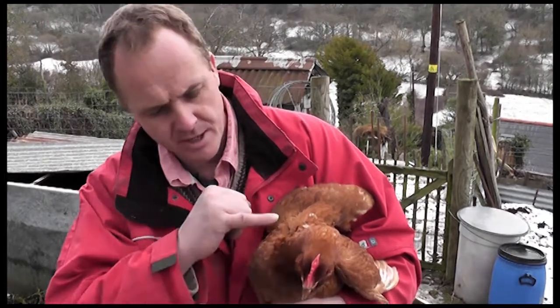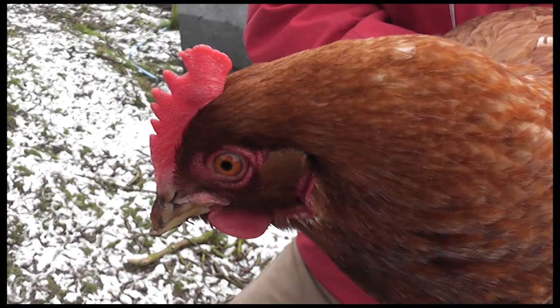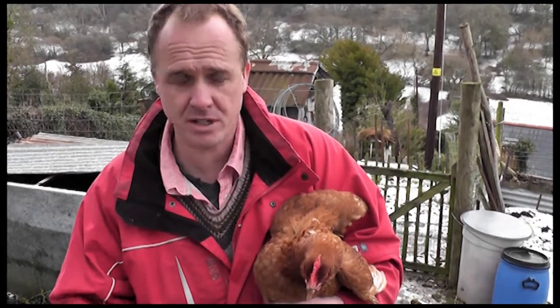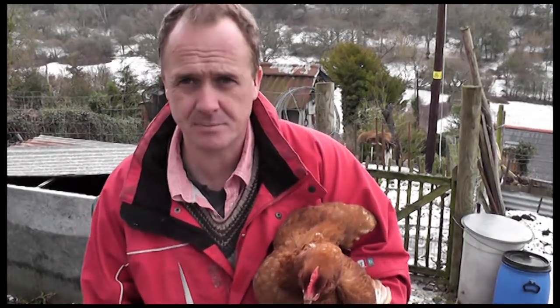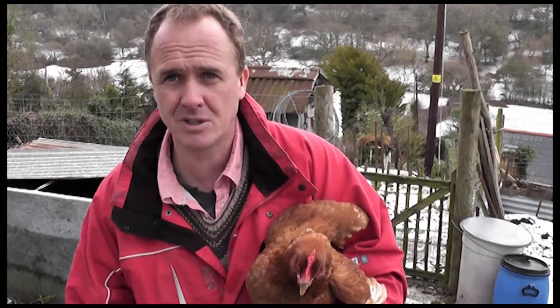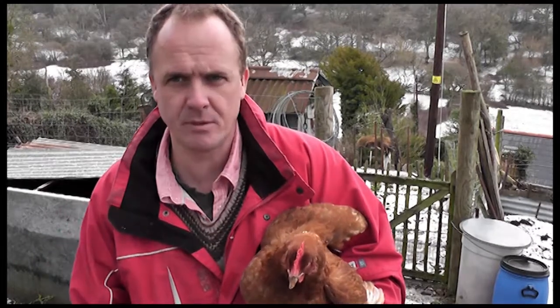Another way you can tell she's laying is her comb is beautifully crimson red - they have really red combs when they start to lay. If the comb is pale it could be for a variety of reasons. In summer, if the hen house is inundated with mites, a real indication is that the birds' combs go very pale because the mites concentrate on the combs, sucking the blood from that area.